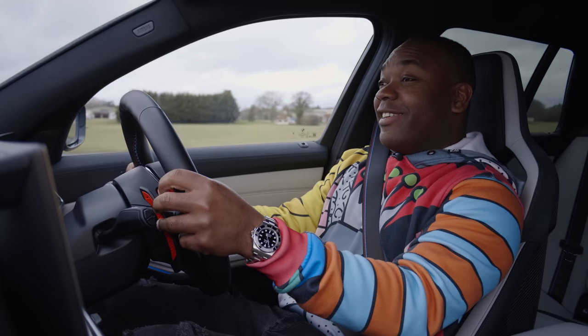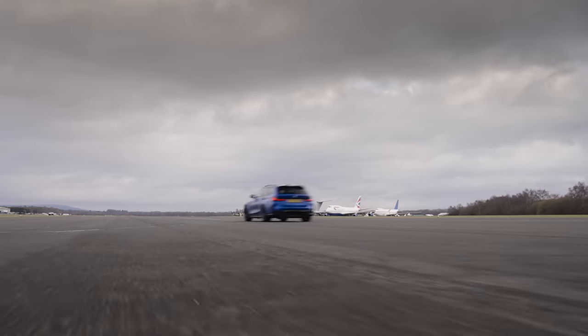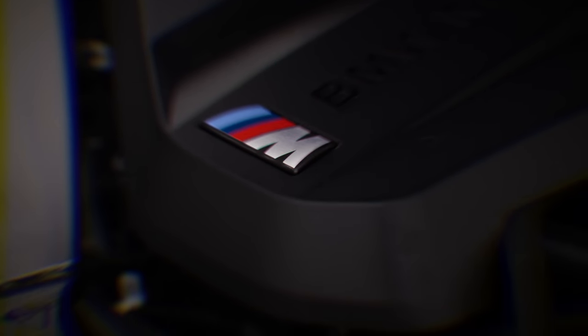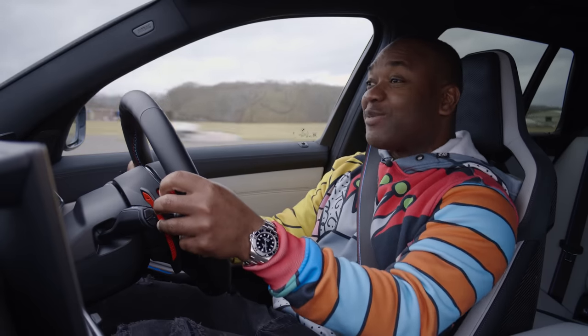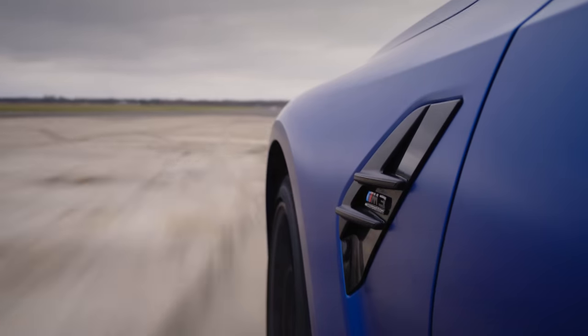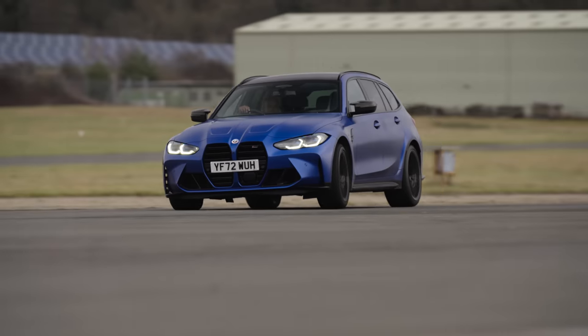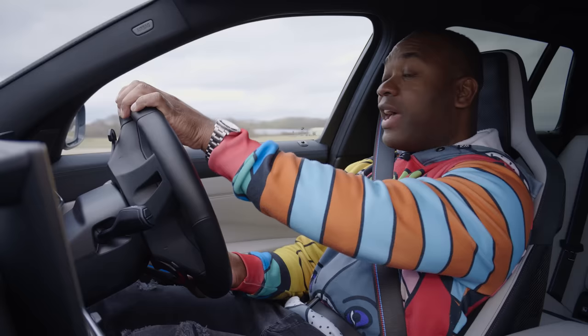It's an M3 and that means it's got M3 power. Under the bonnet is a 3-litre straight-six cranking out 510 horsepower, 650 Nm of torque going through an eight-speed gearbox to all four wheels for massive traction. If you want. Of course, if you don't want, it can do this.